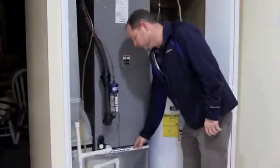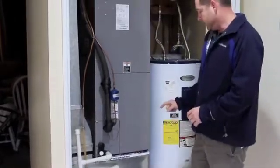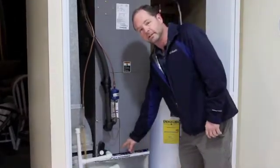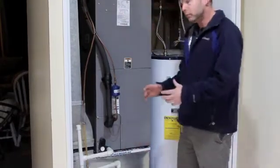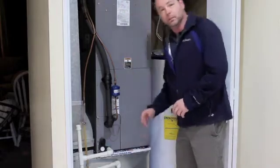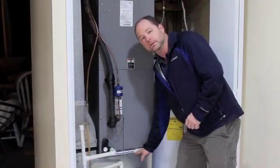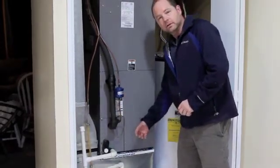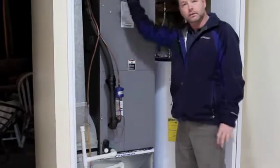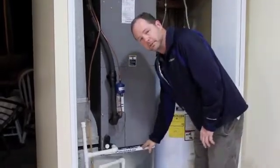We noticed that this filter was sticking out. Now it is the right size filter, but when you have an access panel, you want to make sure it's sealed — because what this is doing is acting like a return and it's pulling air through here that may not even be captured by the filter. When you create another return like this, the other returns aren't as effective. So making sure that this fits properly in here is important.